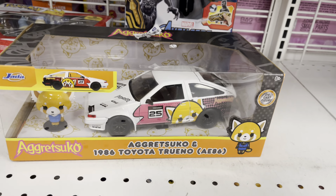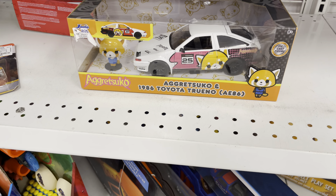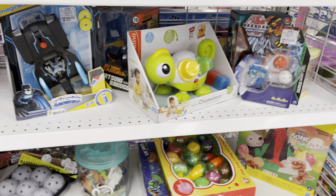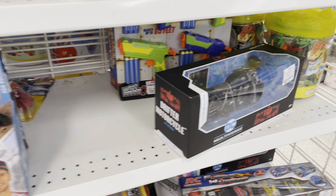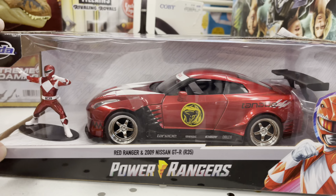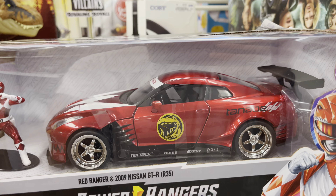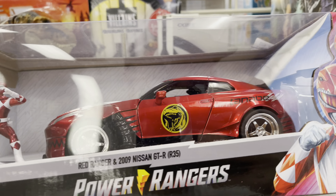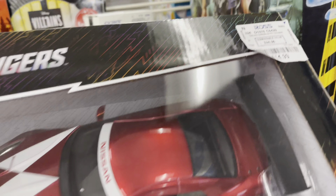At Ross — every Ross gets a 1/24 AE86 it seems. $14.99 — not interested. We did get some of the premium sets here at Ross. I was looking for other cool stuff but nothing for us. The Red Ranger Nissan GTR R35 — why is that not like the Hello Kitty version? The R34 Hello Kitty is so cool. Some of these are $15, some are $24 — no way. Some comparable items are priced high and some are low.